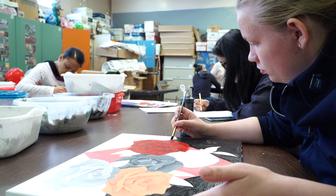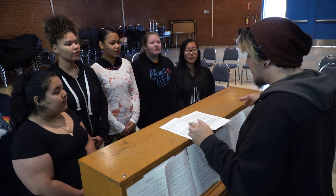We offer different levels of ceramics classes, different levels of basic art classes, and we also offer choir classes. Art is really important for kids to have because it gives them a chance to work with their hands.